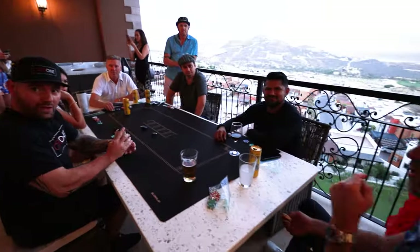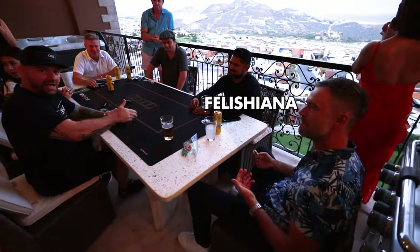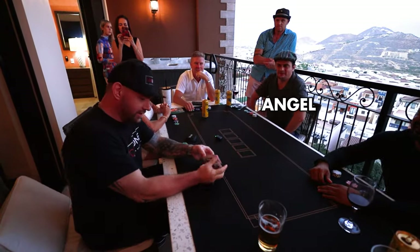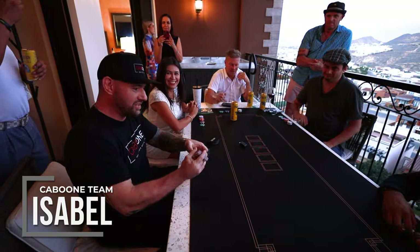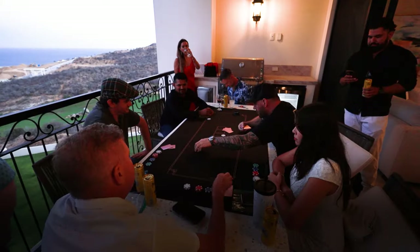We've got Joe Money, Joe T. Money, Feliciano over here, Angela, Isabel — and she seems to win at almost every tournament we have. Okay, flops are coming now.